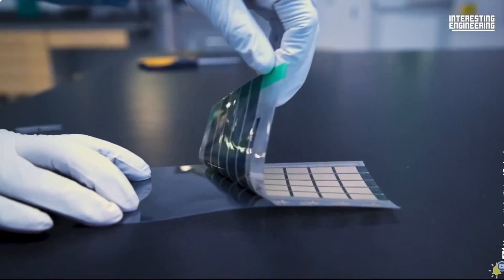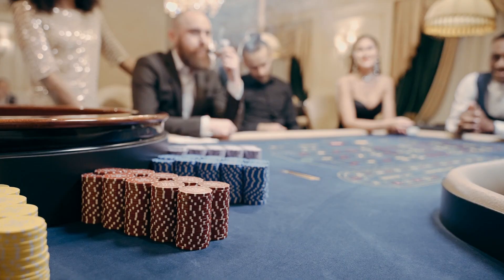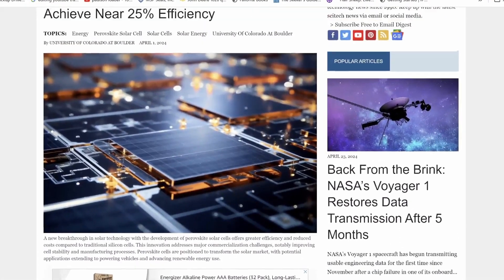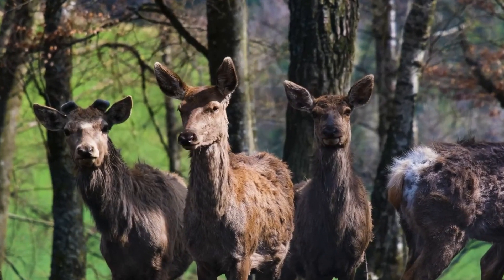No technological breakthrough comes without its challenges. Despite that, companies like Cubic PV, backed by industry giants like Bill Gates, are betting big on parafiskytes as the future of solar energy. Do they know something we don't? Nevertheless, the claims of having solved the durability issue remain largely unverified, leaving some experts skeptical, and rightly so.